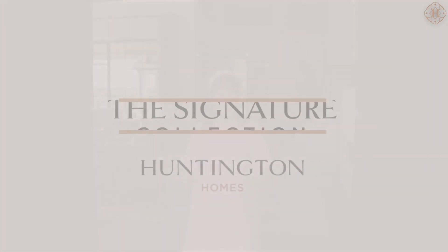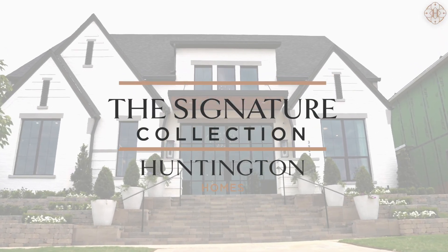Well, hello. Welcome. I am so excited because today I am going to introduce you to our new signature series at Huntington Homes. And guess what? It's in the Fields track at the PGA.